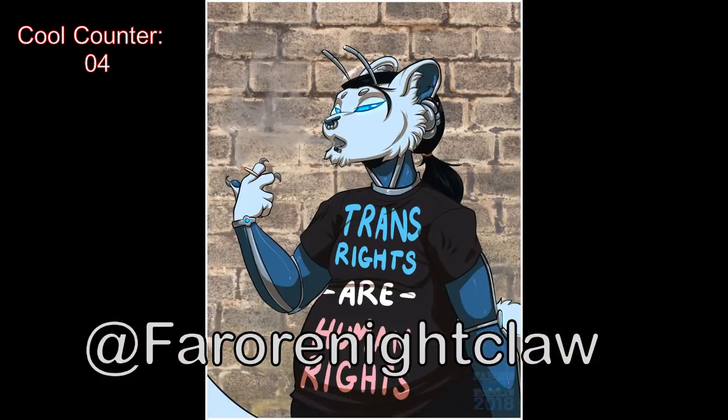Faori Nightclaw also has this cyborg fursona going on here with some cool augmentations — or maybe it's completely robotic but still somehow furry, which is interesting. It actually works really well, being not only metallic but also having a kind of fur as well. This character is trans robotic furry.